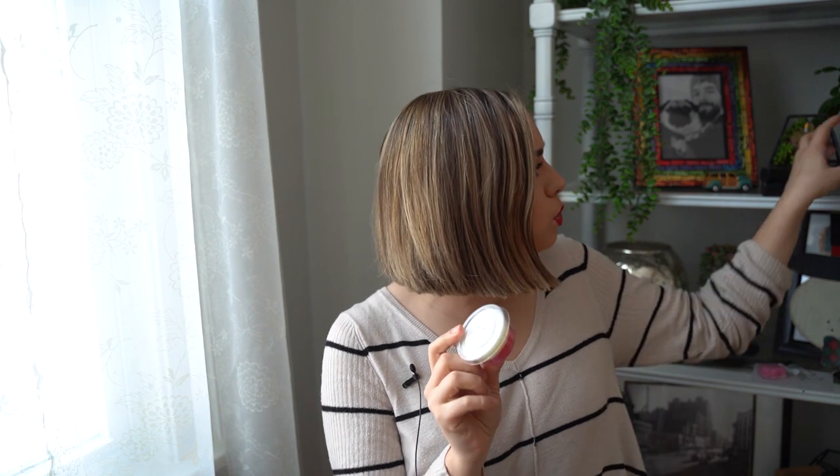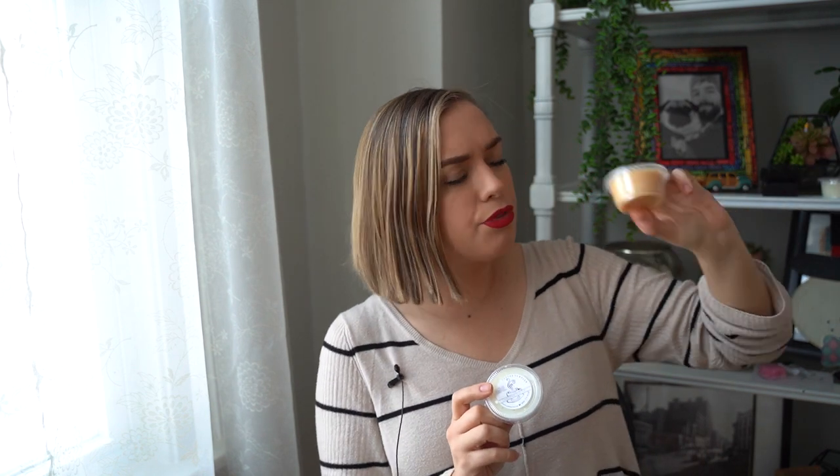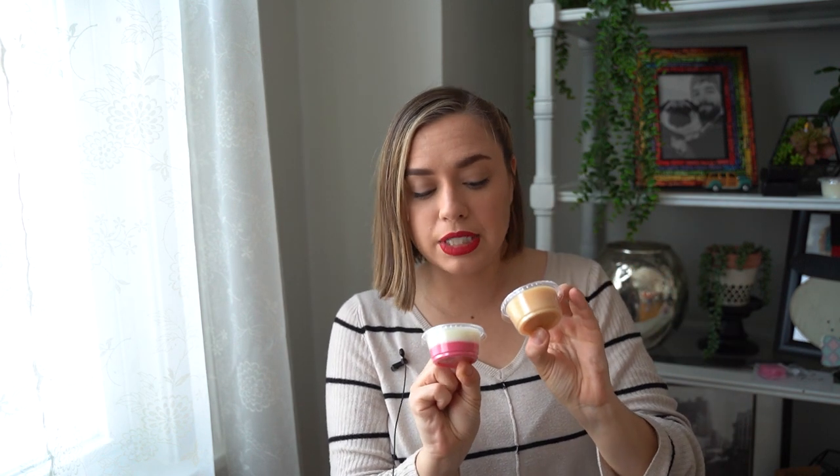This next one is Christmas in a Cup, and this is eggnog, sugar cookies, espresso, and sweet cream. It's a layered red and white with some green sparkle on top. I was thinking it would be more eggnog forward but to me it smells a bit more espresso forward, then the eggnog. It's a really sweet creamy coffee scent. The eggnog always makes it so creamy. Really like that one.